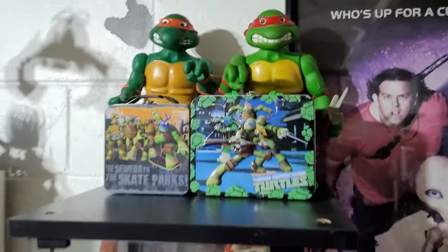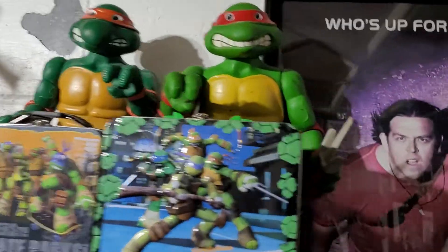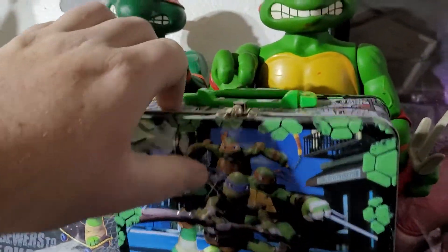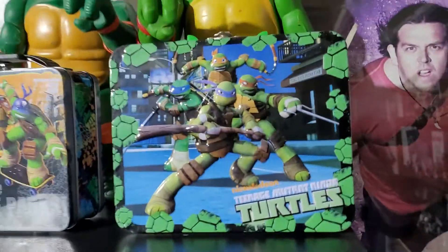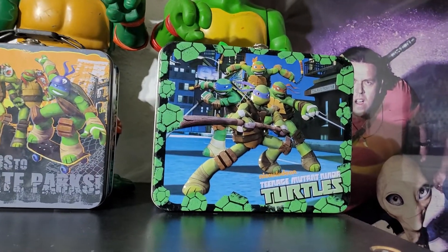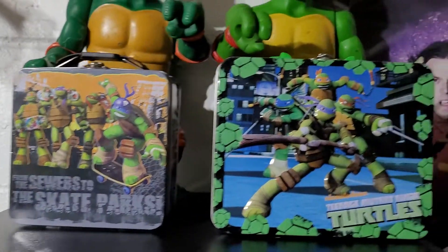Up here I have my Raphael giant turtle — he does have one of his weapons and his belt. This is just a Ninja Turtle tin; there's no thermos, I believe it was for a gift pack. I got both of these at a local thrift store and thought it was kind of cool.